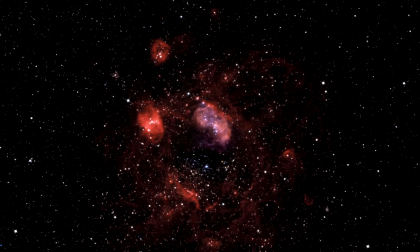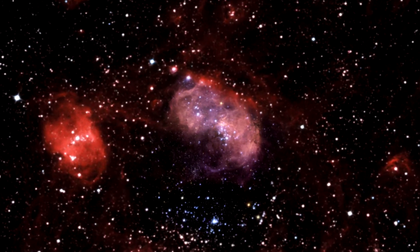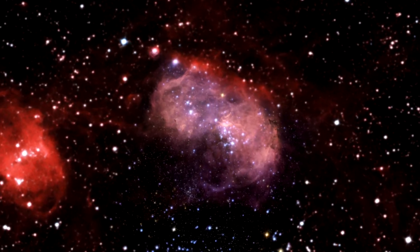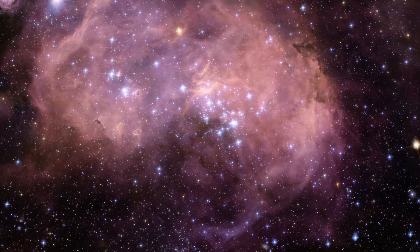Close up, the billowing pink clouds of glowing gas make N11 resemble a puffy swirl of fairground candy floss. From further away, its distinctive overall shape led some observers to nickname it the Bean Nebula.